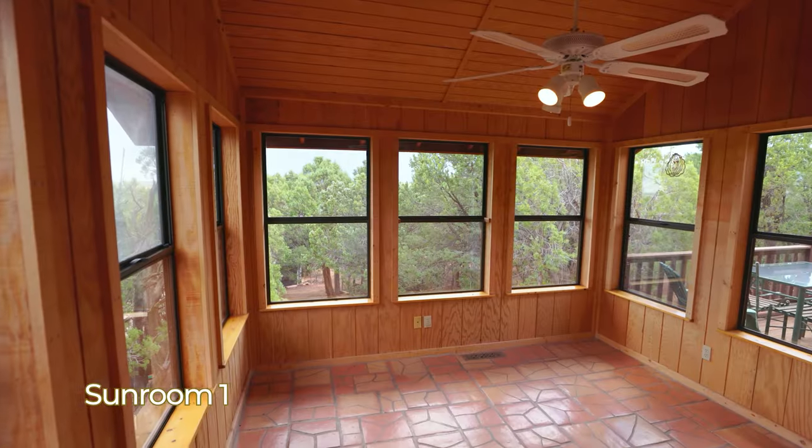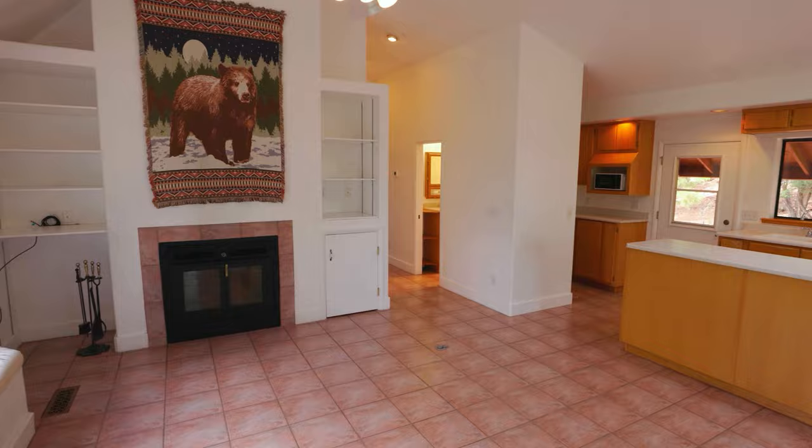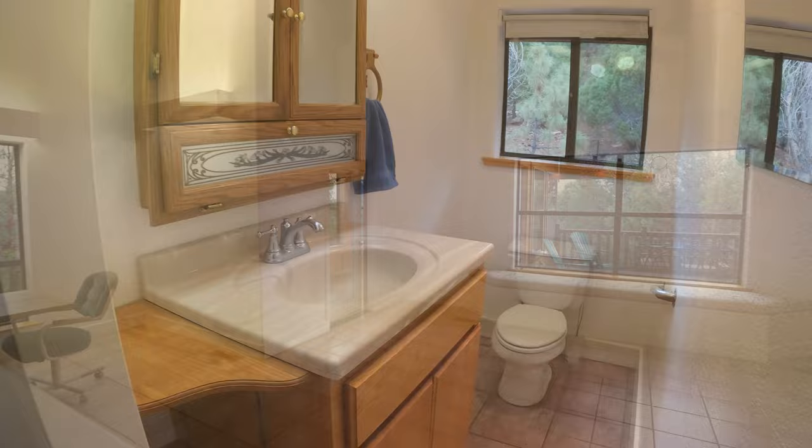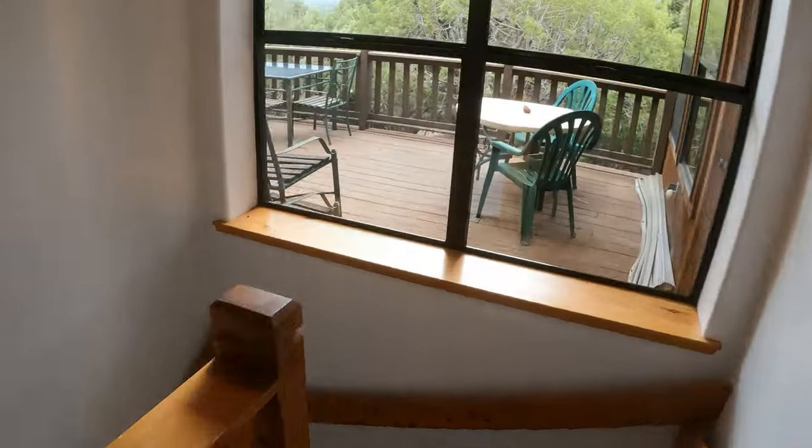Step inside and you'll immediately be drawn to the inviting sunroom. The spacious living area is designed for comfort and relaxation. The home includes two bedrooms and two and a half bathrooms, providing ample space for you and your guests.